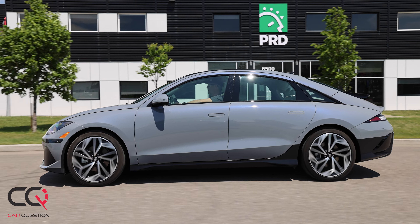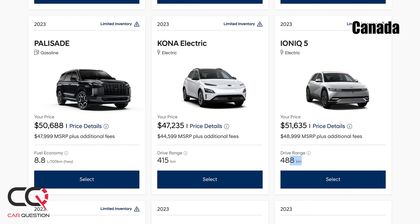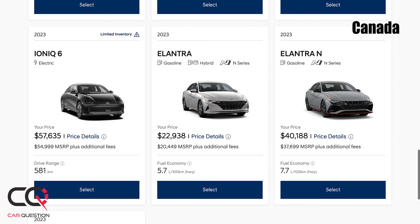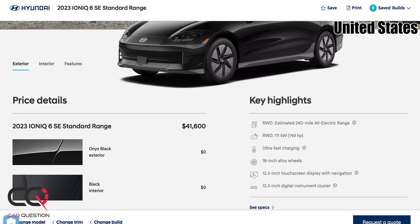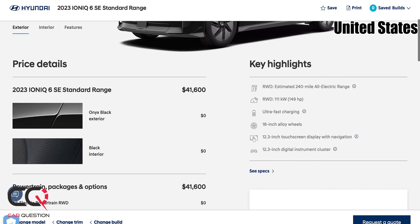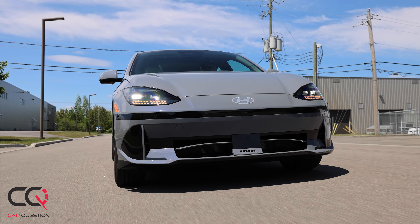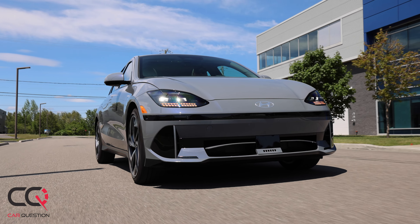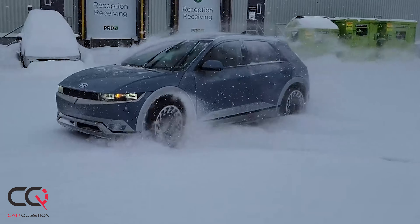Regarding charging, the Ionic 6 has a battery preheating feature for cold temperatures — a thumbs up versus the Ionic 5. On price, the Ionic 6 costs a little more than the Ionic 5 in Canada. In the US there's a more affordable version of the Ionic 6 with less range but a lower price — something Canadians don't have access to. Electric vehicles are popular, but the high price is still the biggest barrier. A more affordable sedan version would drive massive demand.